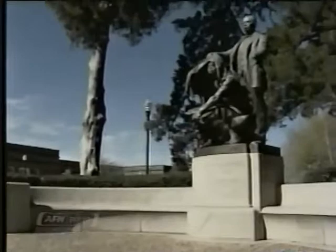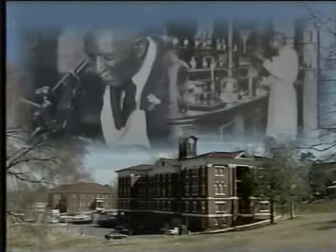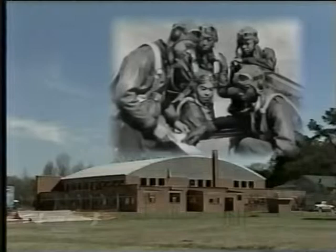This is historic Tuskegee University. It is one of the finest universities on the face of the globe. Dr. George Washington Carver, the Wizard of Tuskegee, took the peanut and the sweet potato and revolutionized the agriculture economy of the entire South. This is Moton Field, the home of the famous flying, fighting Tuskegee Airmen. They helped to eventually integrate the entire armed services.